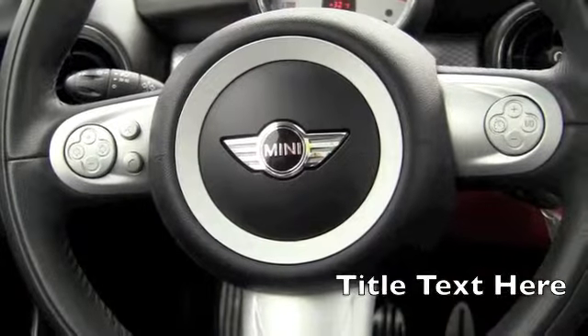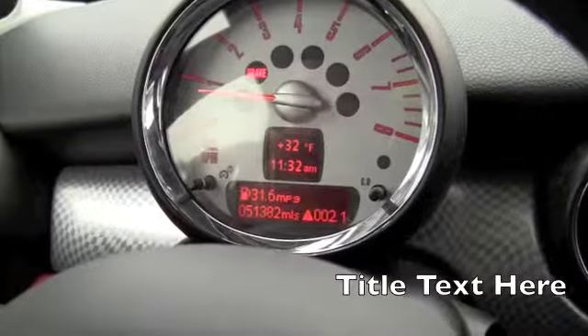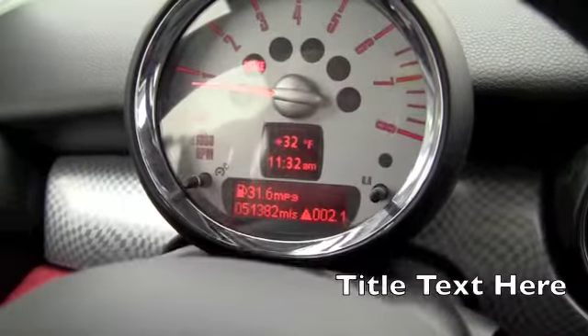Let's take a look inside. It does have controls on the steering wheel, cruise control, all that good stuff. Right now it only has 51,382 miles on it.